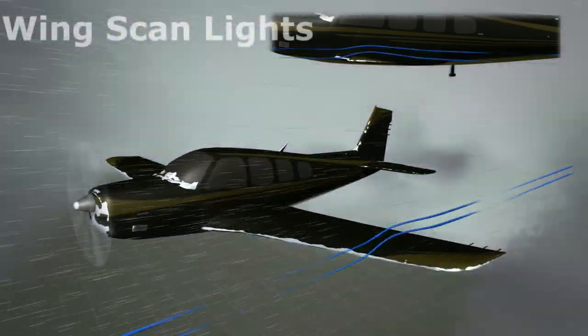In addition to taxi lights, some larger transport aircraft are equipped with lights that direct beams of light to the sides of the runway. These are known as runway turnoff lights, whose primary function is to illuminate the points along the runway at which an aircraft must turn to exit the runway after landing.